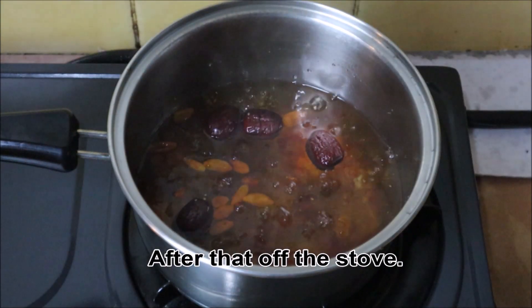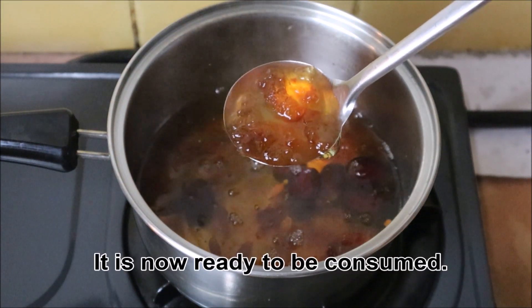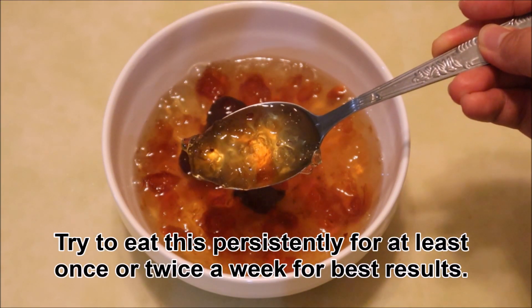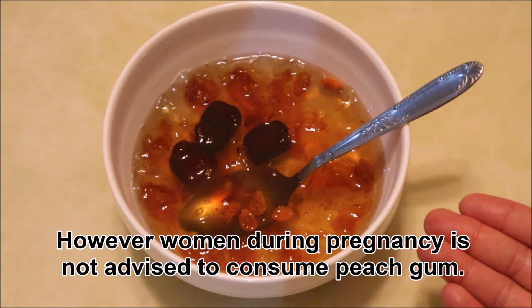After that, turn off the stove. It is now ready to be consumed. Try to eat this persistently for at least once or twice a week for best results. However, women during pregnancy are not advised to consume peach gum.